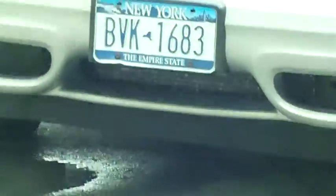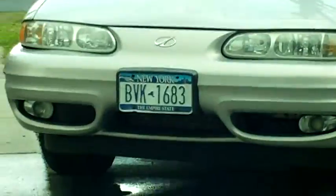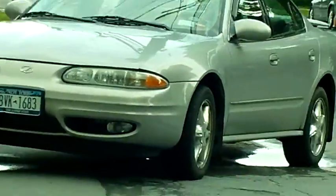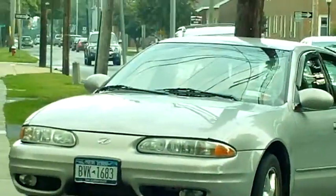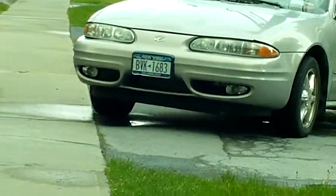Here we have BVK 1683 parking at an angle in what is supposed to be a driveway. Can I go by it on the sidewalk? I don't know.